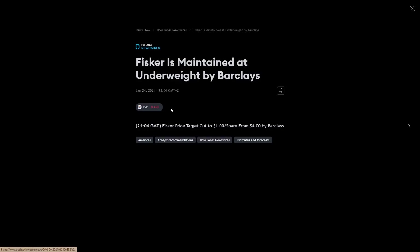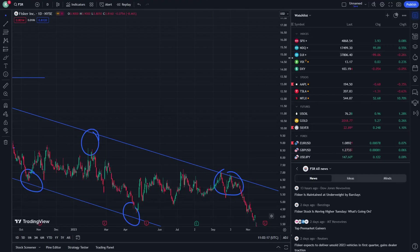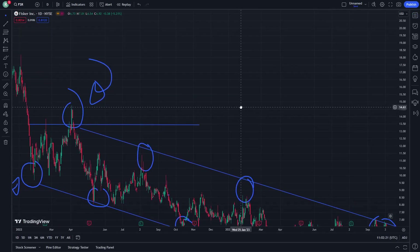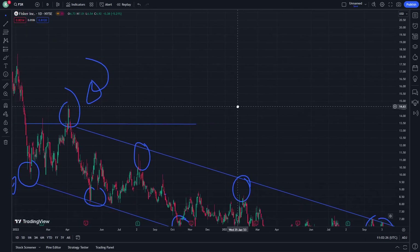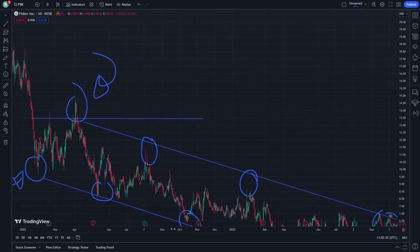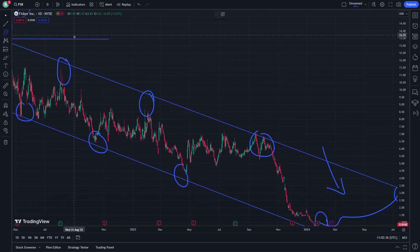13 hours ago, FSR's first score is maintained at underweight by Barclays. That is really exciting to learn why we are having this — more than what we expected — through this important stage right here.